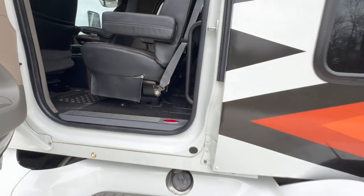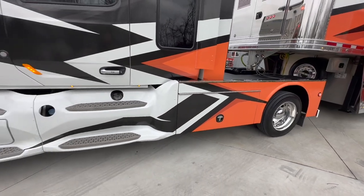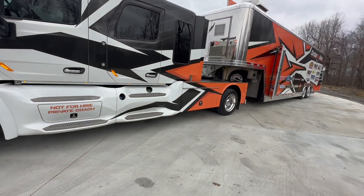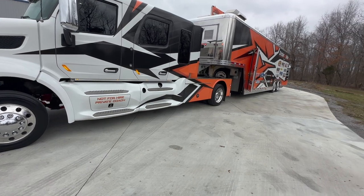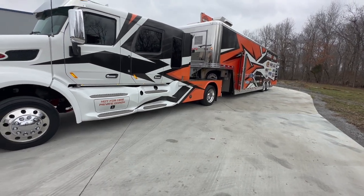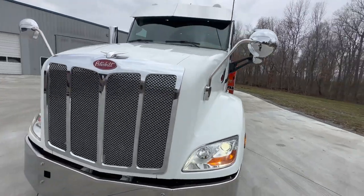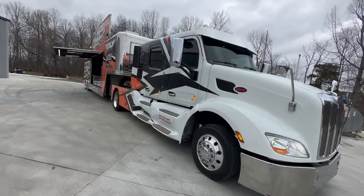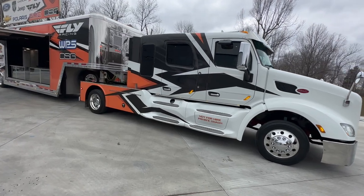This is a 2020 Peterbilt 579 with a Swabby conversion. Some of these are titled as RVs — they put a roof air, a generator, a little portable toilet, and a Yeti ice chest, and that classifies it as an RV. We have the capability to do that: mount the generator, put on the roof air, the ice chest, and the portable toilet, and register it as an RV for you. That is an option.